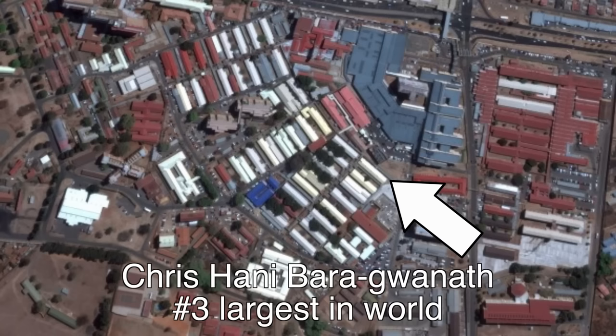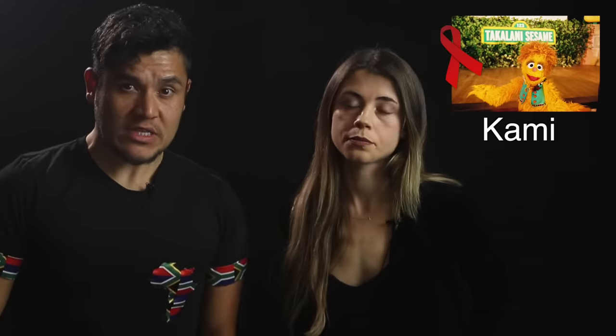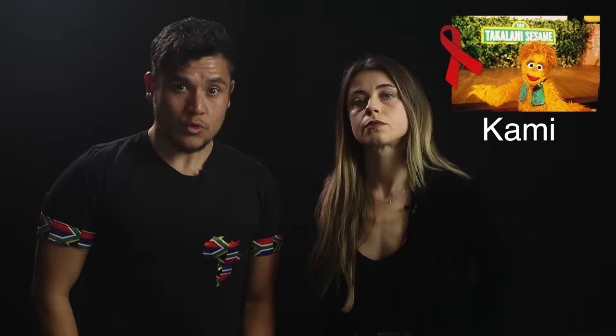JSE Limited is the largest stock exchange in Africa, ranking 17th in the world with trillions of dollars of investment revenue. South Africa also posts some of the best medical facilities in Africa and has the third largest hospital in the world. Sadly, South Africa has the highest population of people infected with HIV at over 7.5 million — fourth in the world per population ratio. There's even a character on their version of Sesame Street who has HIV to help kids born with AIDS cope. The country also has a huge tourism industry, mostly in nature areas.